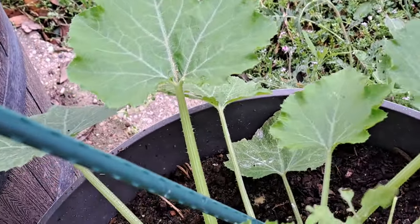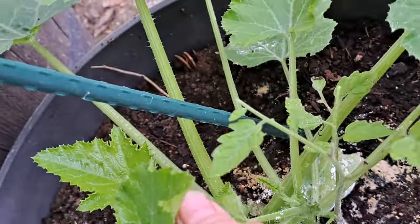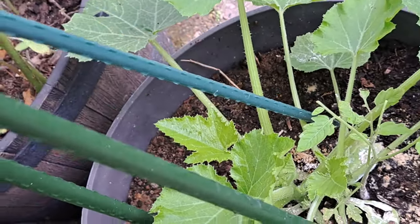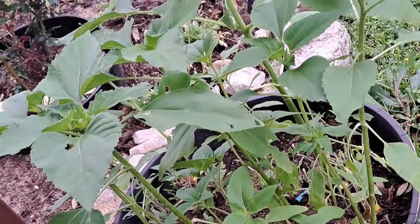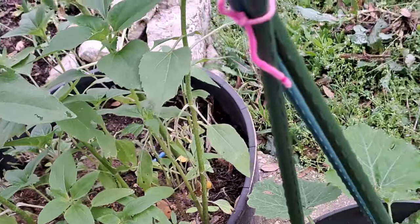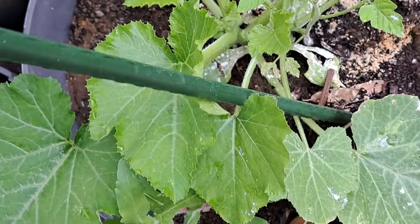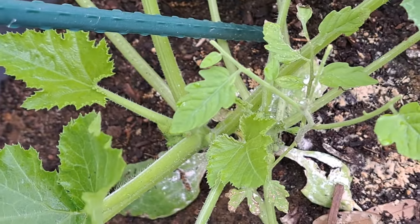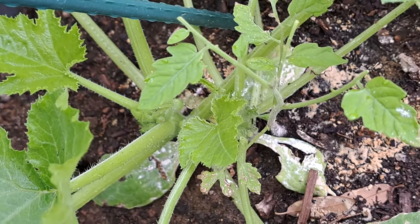I've got a tomato plant in here - look at that, it's trying to come up through there but that squash or zucchini is trying to take over. I need to keep these leaves pushed over and give that tomato plant a chance - I probably ought to pull it out and move it somewhere else. Because it's fighting for the sun. And that was the volunteer from last year - I think that was one of those little grape or cherry tomatoes.